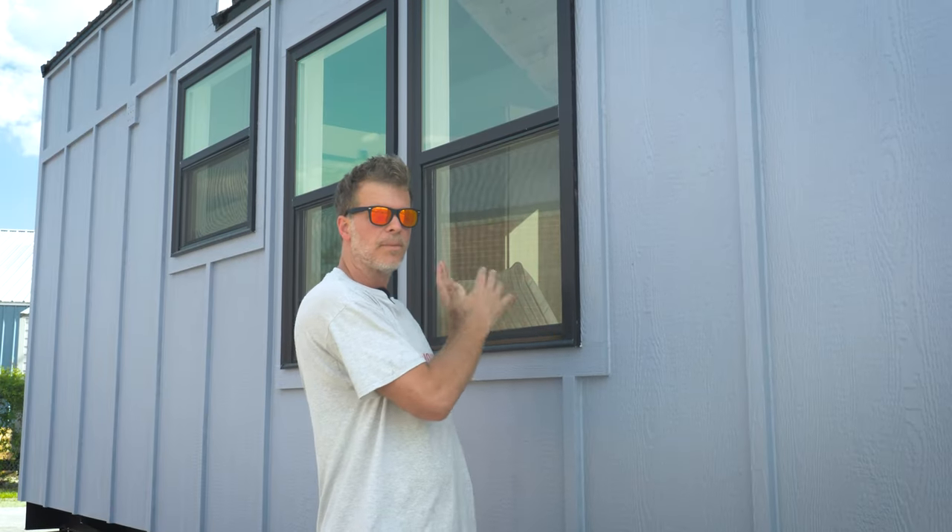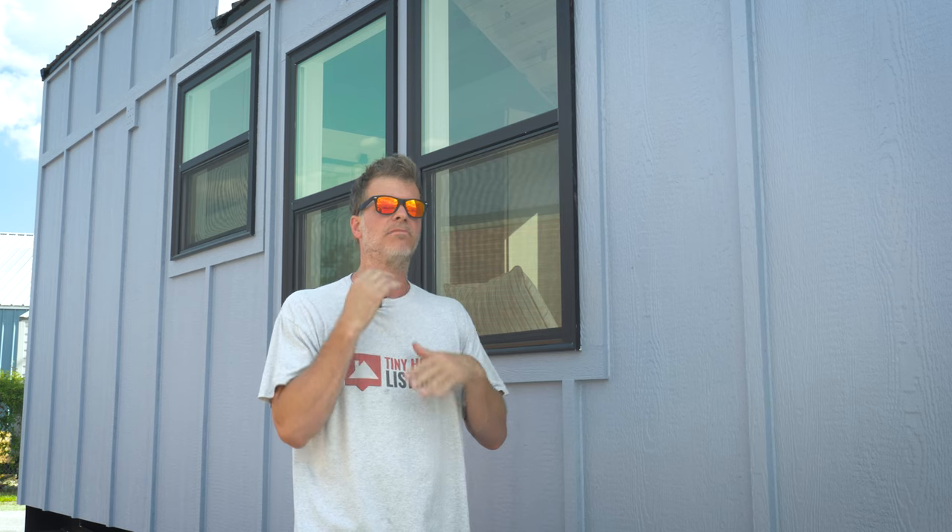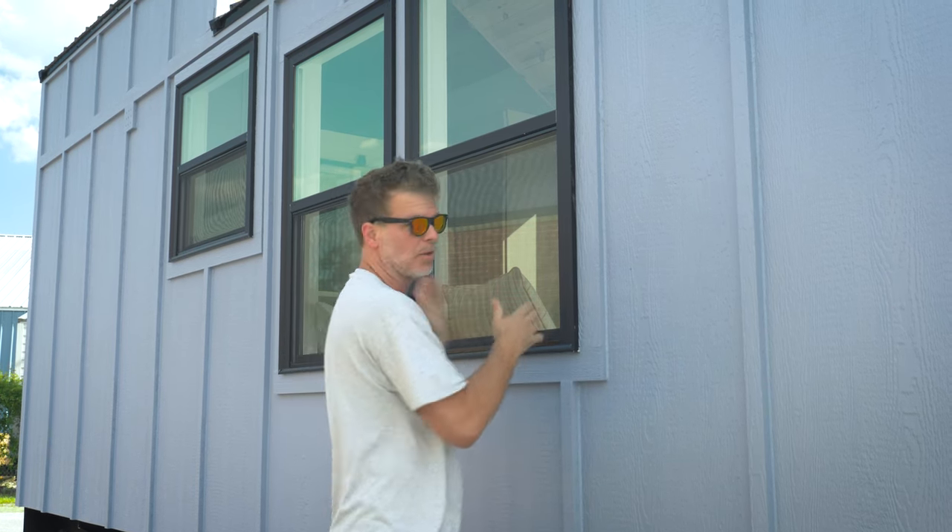In this particular model we upgraded and added even more windows. We did a double window here and these are black as well. We've started moving, for the most part, to black windows versus white ones — it just looks more modern. This one has a ton of windows between the double window, the large picture windows, and the entire glass door. When we go inside you'll see there's a lot of natural light that pours in.